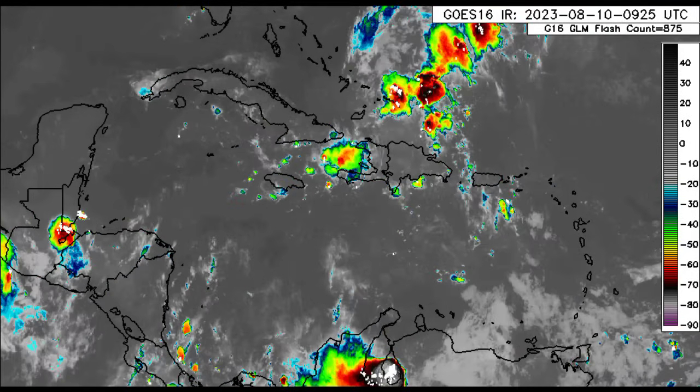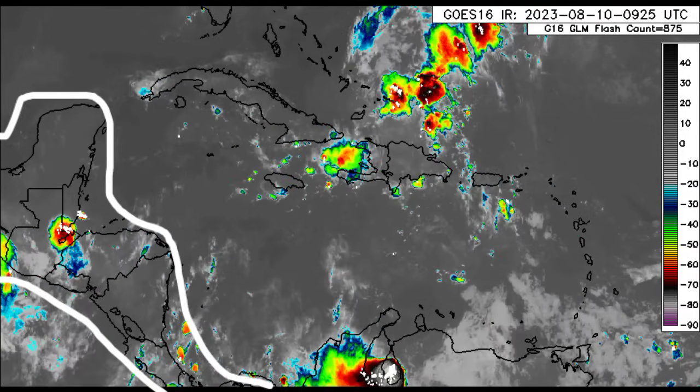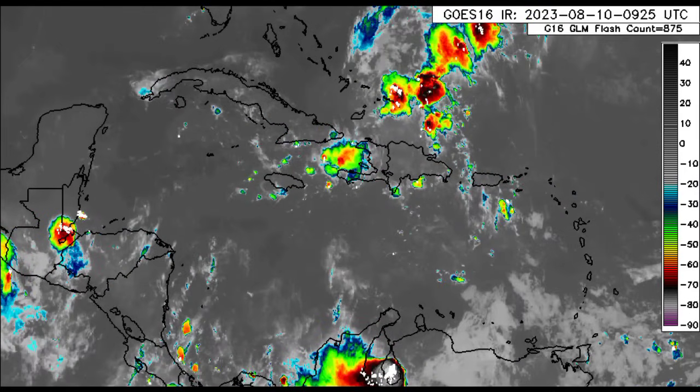Across most of Cuba, the Cayman Islands, and the Bahamas, nothing much is happening. Similar story over in Central America — some thunderstorms in some spots, but nothing too crazy this morning.